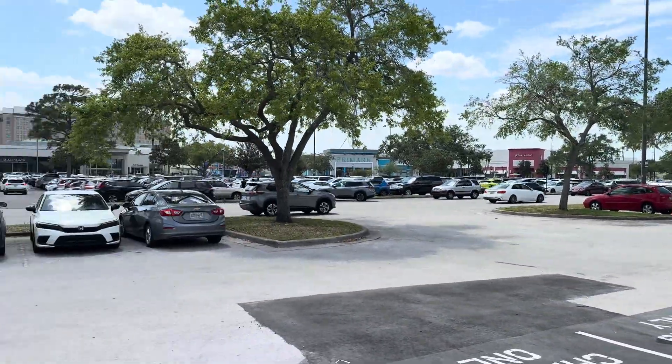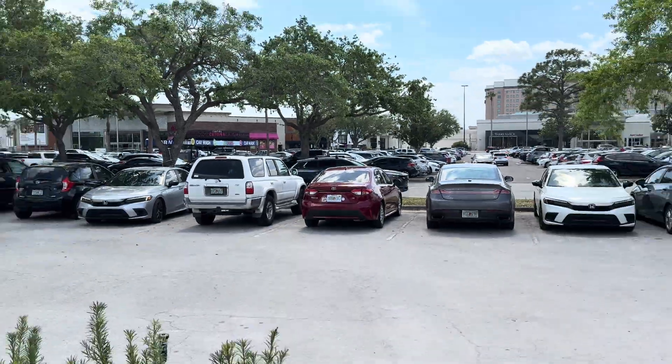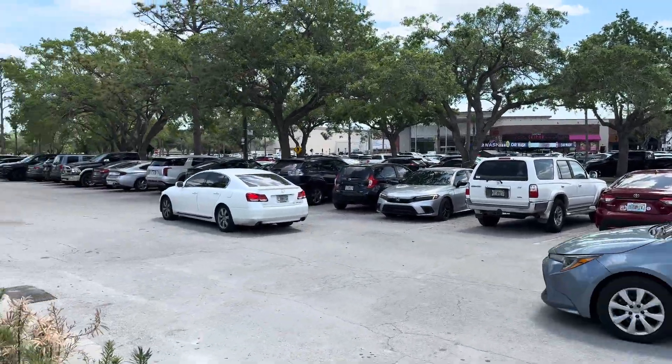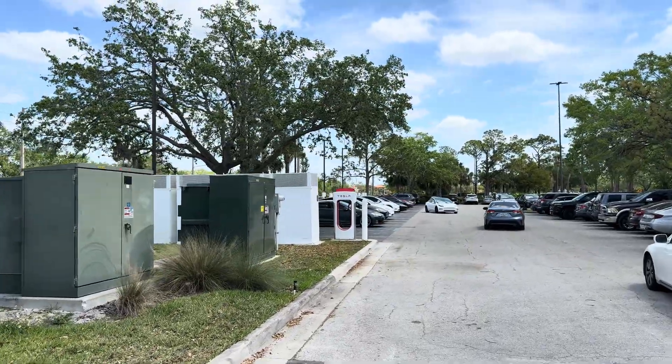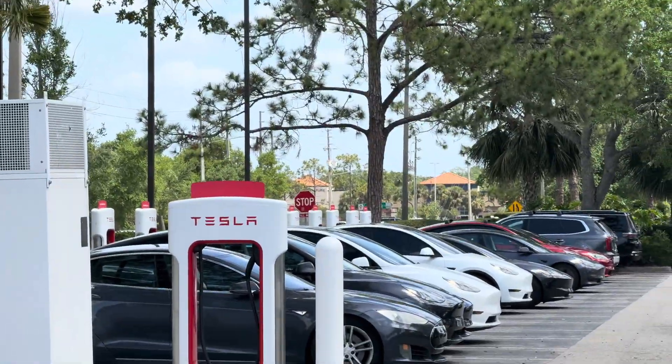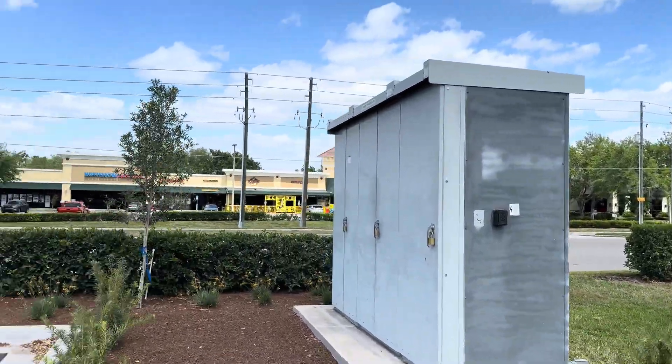You're right here at the mall, across from Shake Shack and some other spots. And like I mentioned, there is a Tesla Supercharger here that I've actually charged at before. All the chargers there are being utilized, so it's quite nice to have these here.